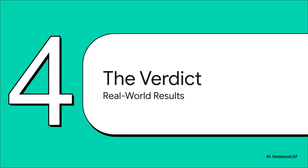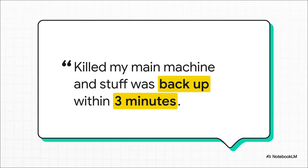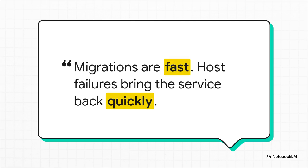But does it actually work when the rubber meets the road? Let's get to the verdict and see what folks who are actually running this kind of setup have to say. One user tested it by literally pulling the plug on their main machine — and their services were back up and running in under three minutes. That is effective, real-world high availability without all the headaches of Ceph. And that wasn't just a one-off. People are reporting fast migrations and quick recovery from failures. This is the promise of a cluster, delivered in a simple, straightforward package that actually works.